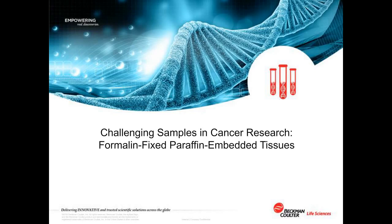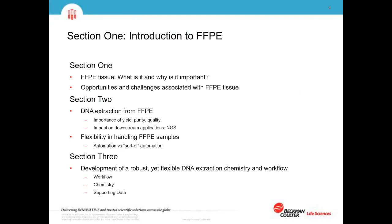Good morning and thanks Christina for the introduction. Thank you all for attending today's webinar on formalin-fixed paraffin-embedded tissues, challenging samples in cancer research. Today I'm going to talk about what formalin-fixed paraffin-embedded tissue is and why it's important, especially to cancer researchers. I'll discuss the opportunities and challenges associated with this sample type, DNA extraction from FFPE for genomic sequencing, and the importance of yield, purity, and quality and their impact on downstream applications like next-generation sequencing. I'll conclude with our development journey into a robust and flexible DNA extraction chemistry and workflow.